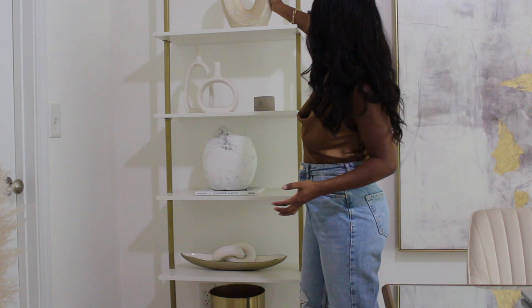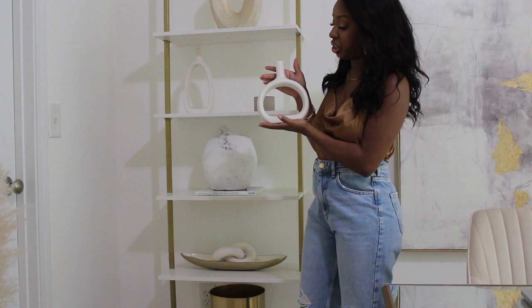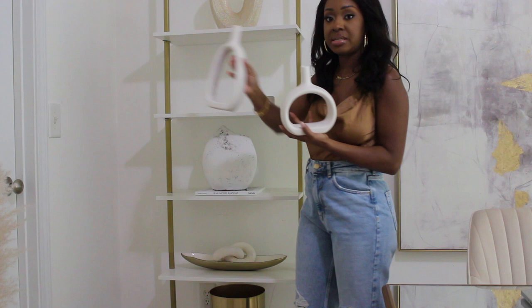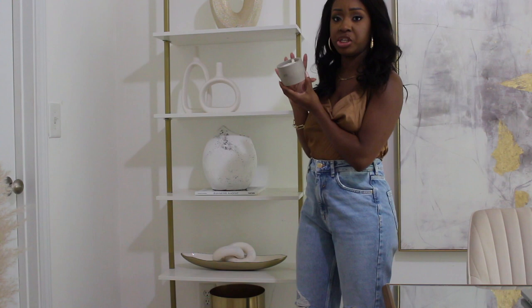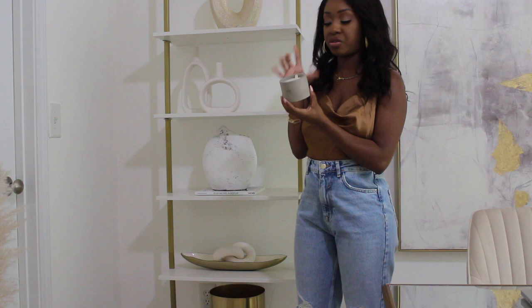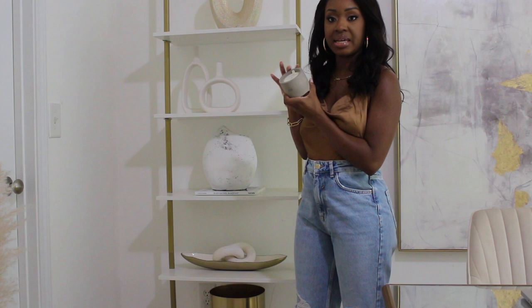These two ceramic vases I found on Amazon — very modern aesthetic with the cutout, very clean and chic. They're ceramic, very sturdy, and came as a set of two — a taller one and a shorter one. I styled them together and paired them with this gray zest candle from Target. It's from Joanna and Chip Gaines' line — Hearth & Hand with Magnolia — in the scent of zest, which smells really really fresh. I love that it's cast in gray cement.